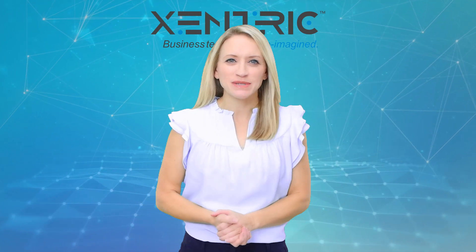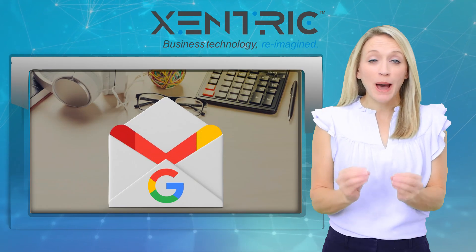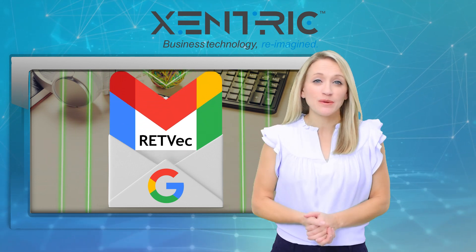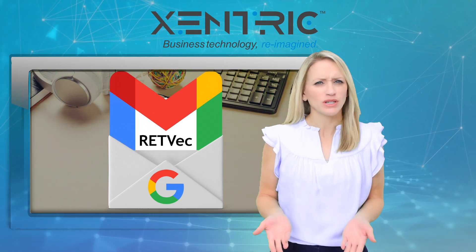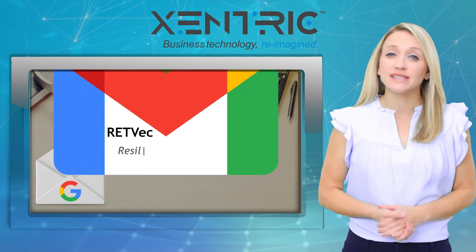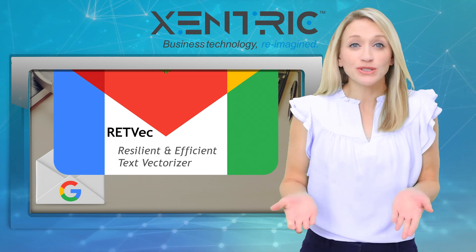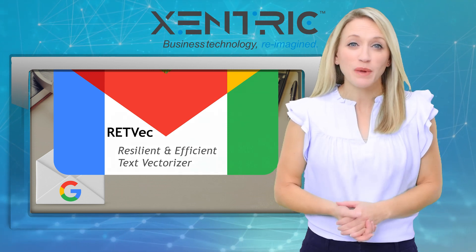Hey, it's Laura with your latest tech update. Google's unleashed a powerful new Gmail tool. RETVEC will protect your inbox from spam. It's short for Resilient and Efficient Text Vectorizer — bit of a mouthful, but it's a cool tool that supercharges Gmail spam detection.